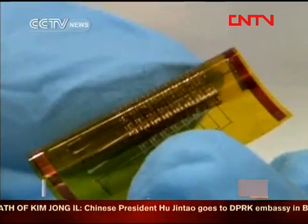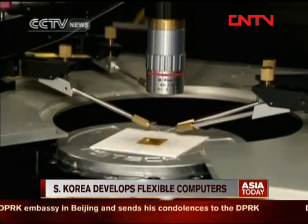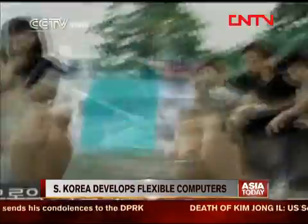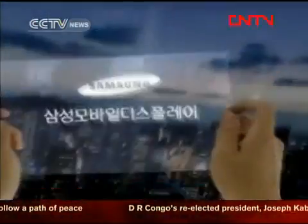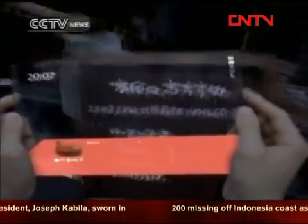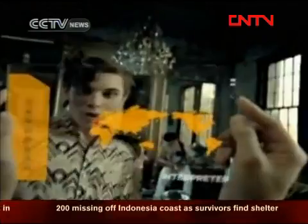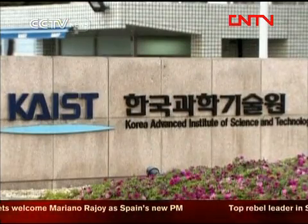In a South Korean laboratory, scientists have just developed this, so that computer makers like Samsung can produce these. This is something you cannot currently do with a computer — bend and fold it, just like a paperback book. But as this concept video demonstrates, companies like Samsung are preparing for a new generation of flexible memory technology, technology that Lee Kanje of the Advanced Institute of Science says has finally been proven to work.